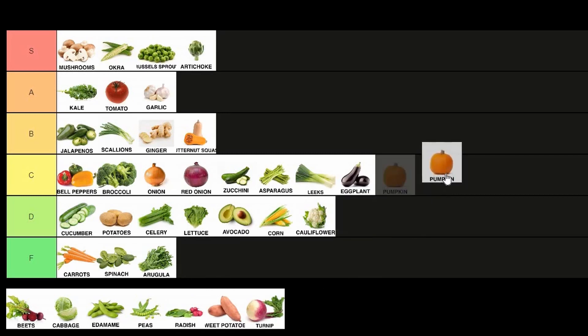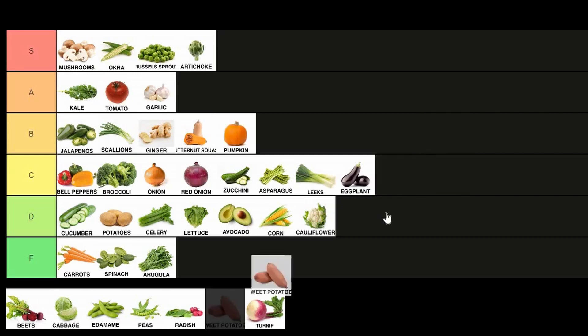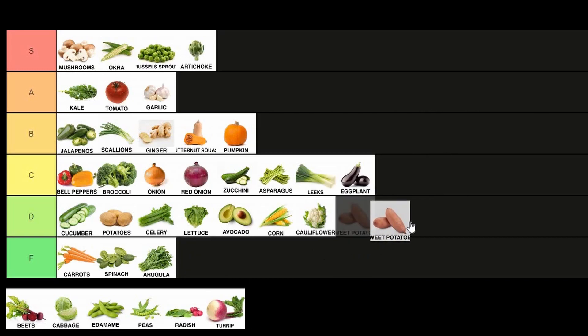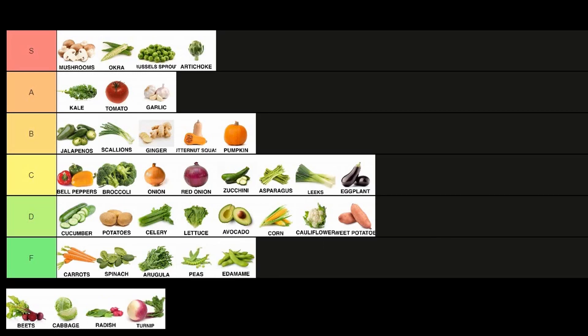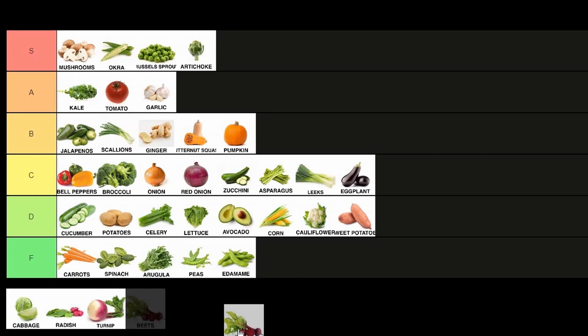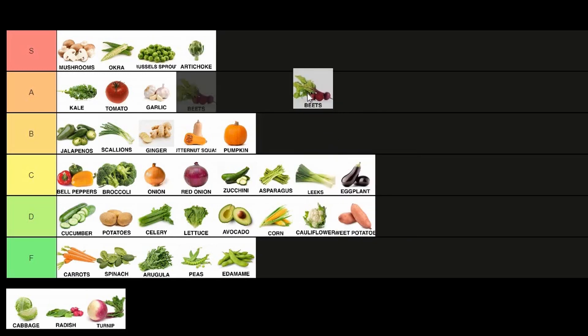Pumpkin — we're gonna go somewhere in the middle. I think it has a lot of the similar difficulties as butternut squash and is a little difficult to cut, so B tier for pumpkin. Sweet potato — similar idea to your regular potato, they might be a little less forgiving than the super starchy potatoes, but D tier is a respectable place to put them. Peas — kind of a similar idea to the others, doesn't take a ton of work. Edamame — easy F tier: steam them, salt them, lovely. Beets — only because I've had such brutal experiences peeling hundreds of beets at work, I'm gonna put beets a little bit higher up than people might expect. Getting the skin off beets you've got to be pretty quick about, so beets are going in A.